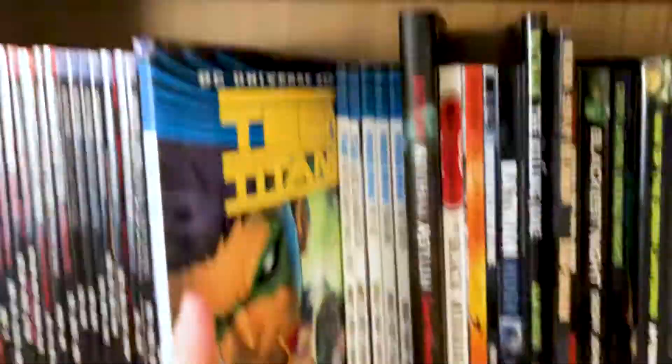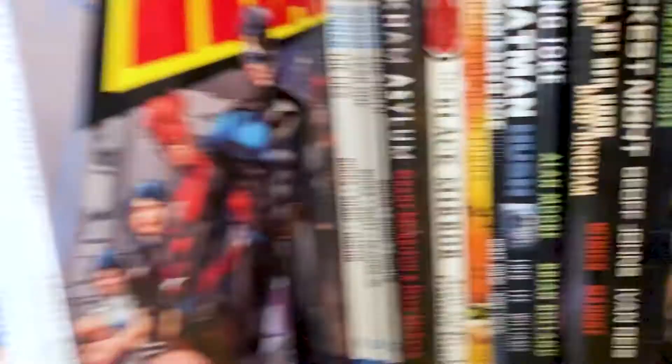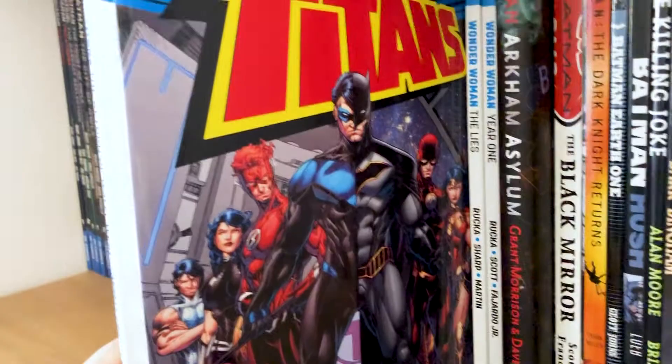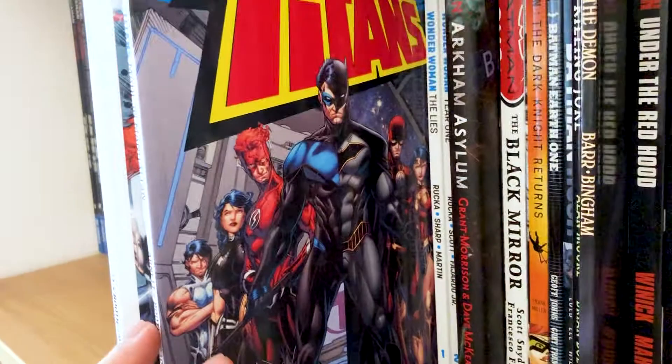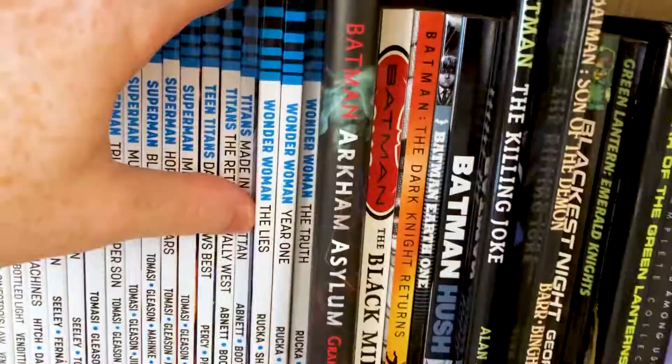Teen Titans: Damian Knows Best — I wanted to try this out because I really like the Teen Titans. This one was okay, but I really enjoyed the Titans run in Rebirth, bringing back Wally West. I love the Flash because I love Barry Allen and I love Wally West — they are my two Flashes. Wally West was finally back and we've got Donna Troy in there — a star-studded Titans team. I really enjoyed that.